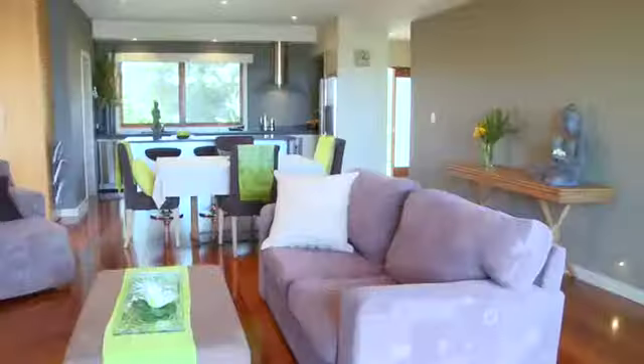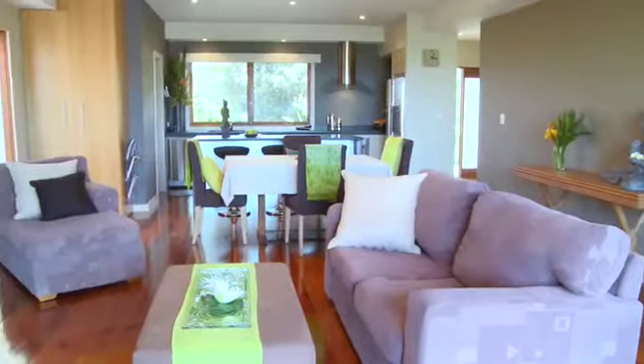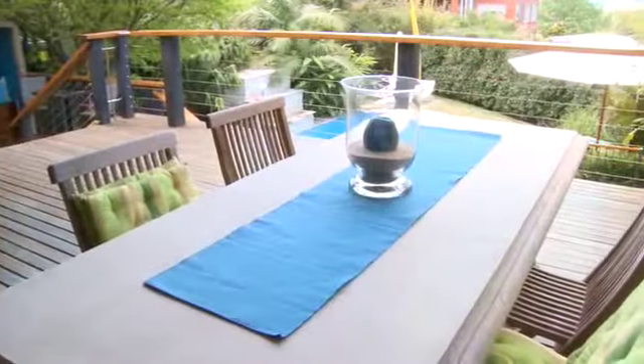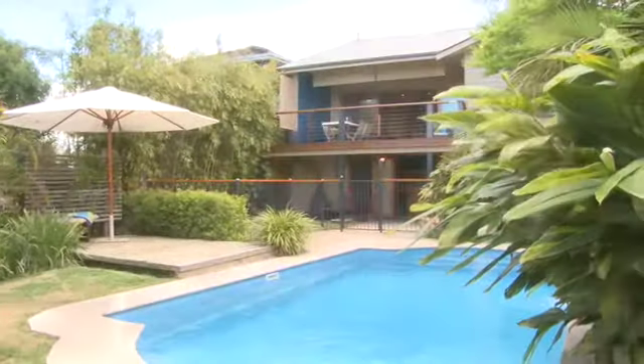As you walk in the front door you'll be captured by the wonderful atmosphere this home offers. As you continue through, it opens up to this beautiful deck area overlooking the in-ground swimming pool. The whole atmosphere is amazing.